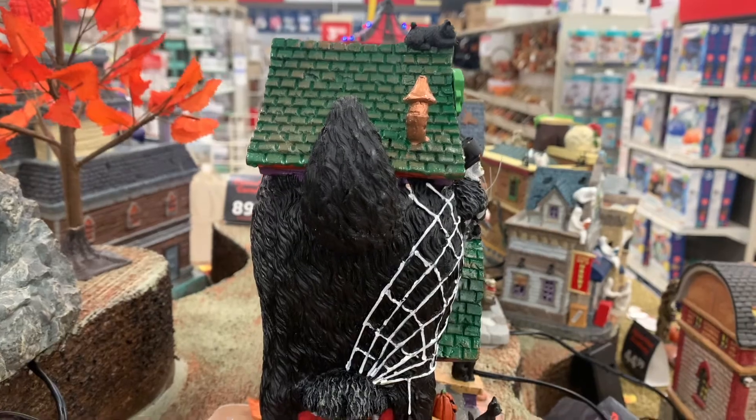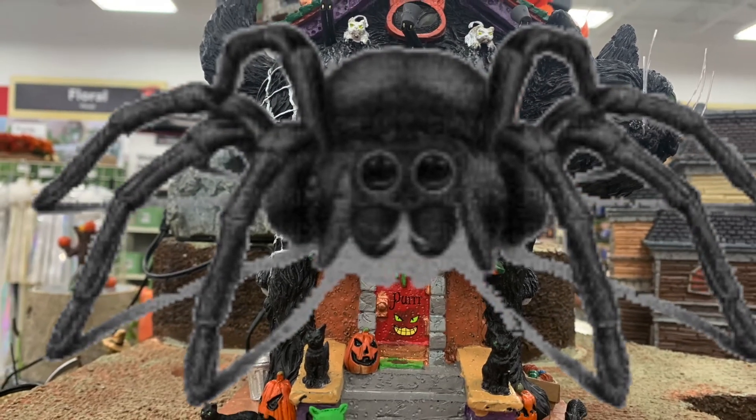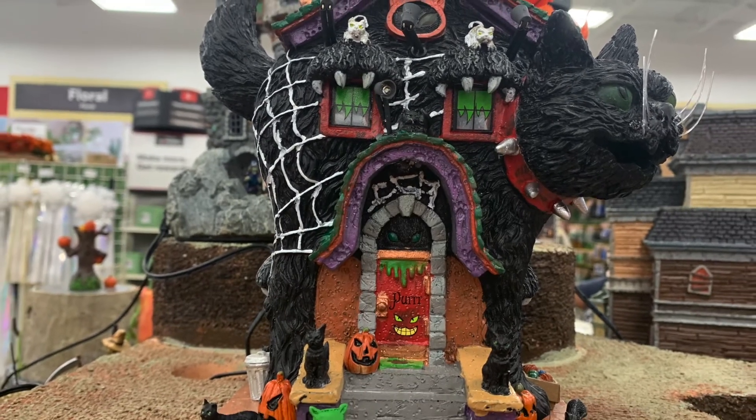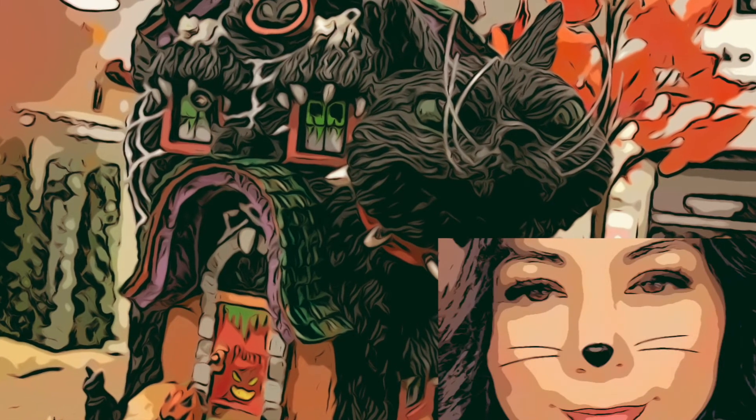There's a cat on the very top. The building has a spiderweb wrapped from the front to the back. This building uses three AA batteries — the adapter is not included. I hope you get a chance to see this building with the lights on. See you next time, thanks for watching!